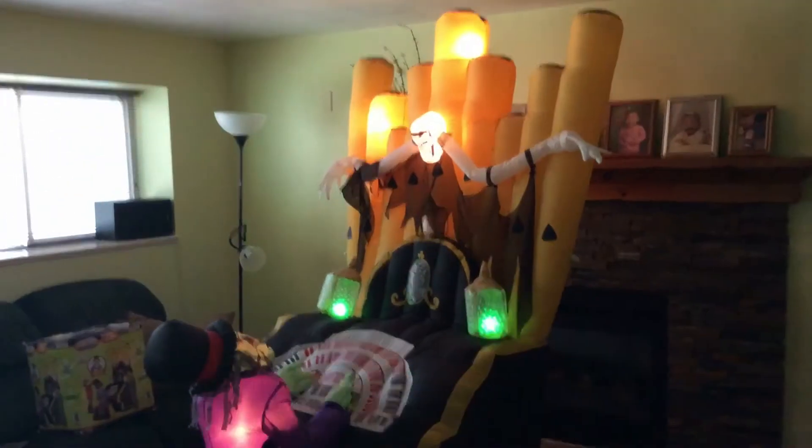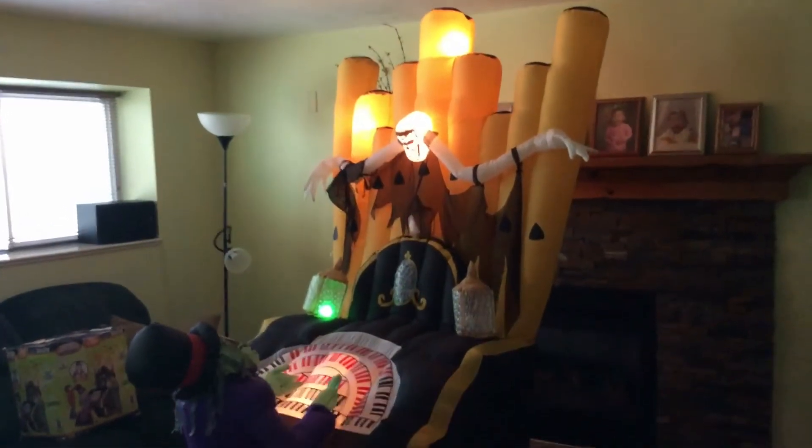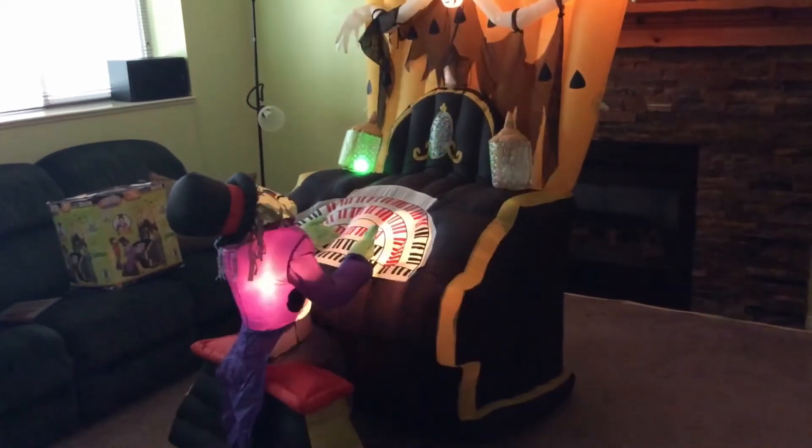Let's plug this guy in and I'll give you a shot of him. So let's plug it in and see what he sounds like. There he goes — it's inflating right now. There we go, he's all inflated. I also forgot to mention this video is a request by Nolan from Nolan's Airblown Inflatable Channel, so definitely go check him out.